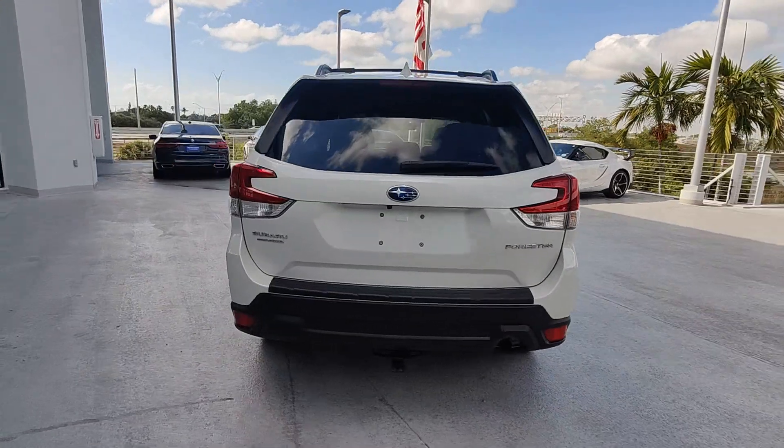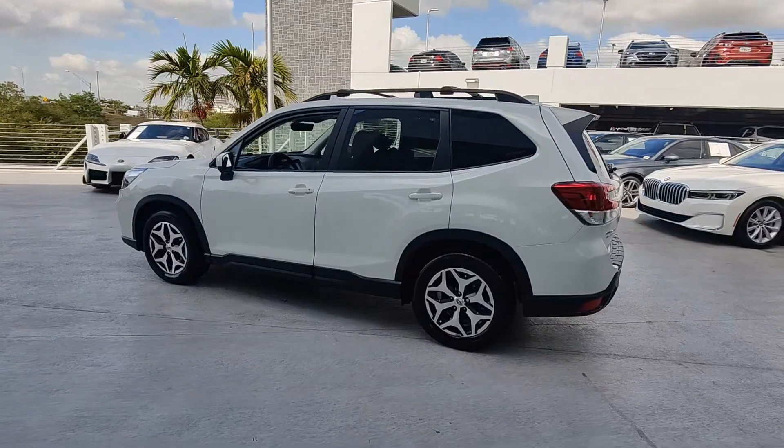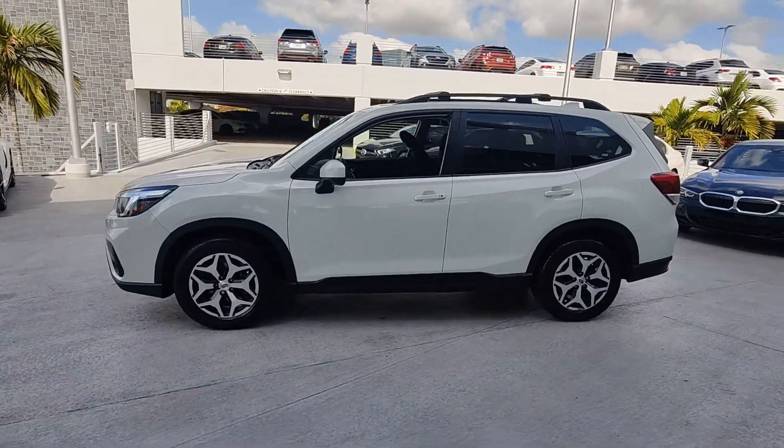Relax and enjoy the ride in this comfortable, capable Forester. Its advanced safety tech, infotainment, and all-weather capability make it as sensible as it is pleasant to drive.